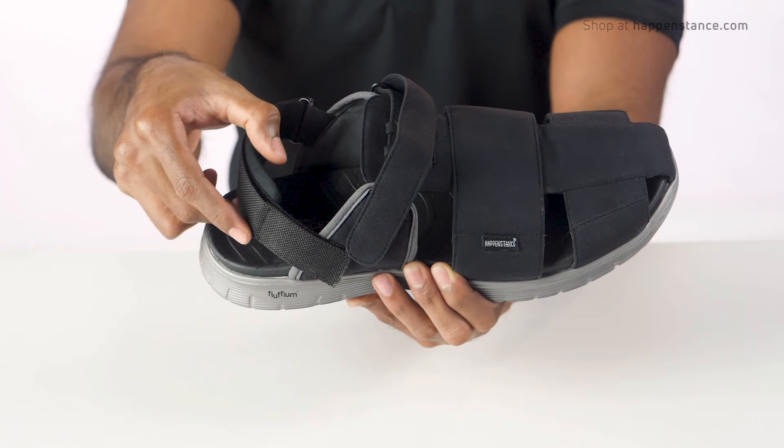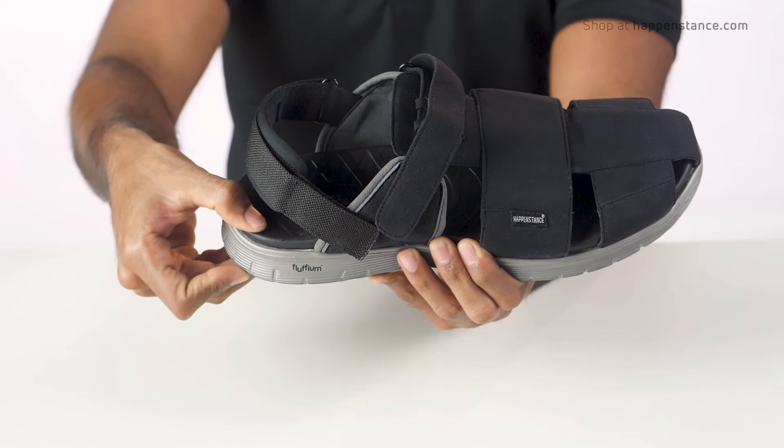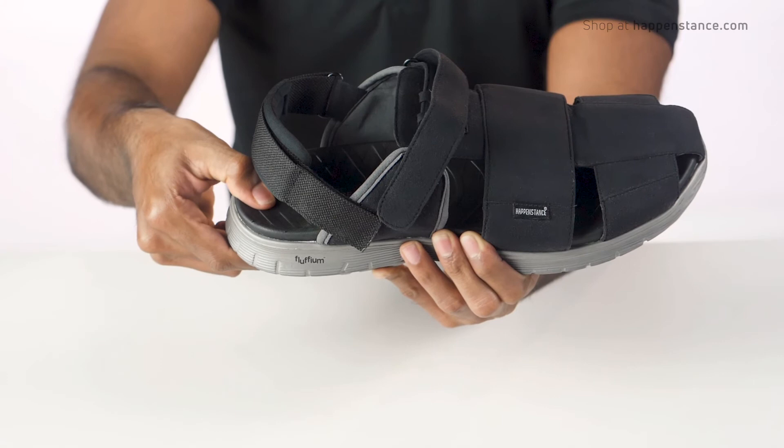Moderately padded and textured footbed contours the shape of your feet with arch support and a heel cup. All on top of a pressure-diffusing engineered midsole for relaxed shock absorption and biomechanical texture for smooth traction.